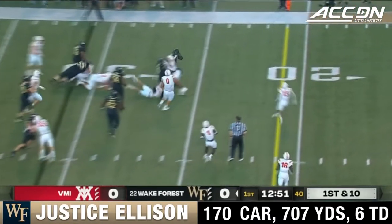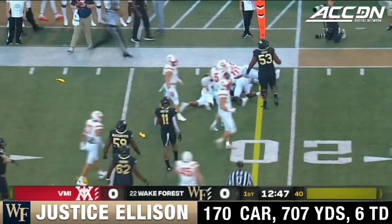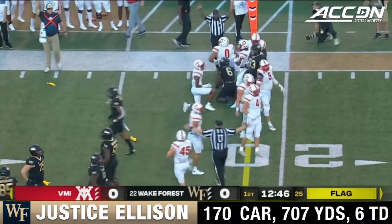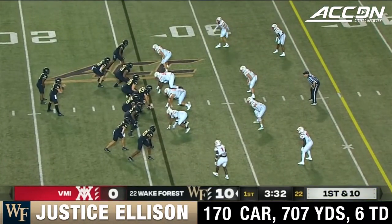Ellison bounces it outside, now finds a seam still on his feet — penalty marker down. He'll gain about nine yards, but that's got to be a face mask. Where guys are, I think he's done a good job of it so far.